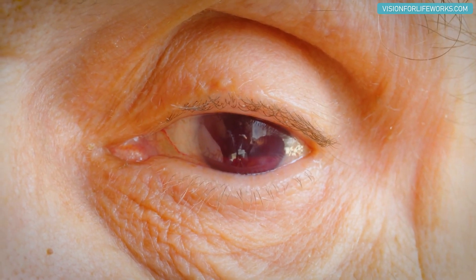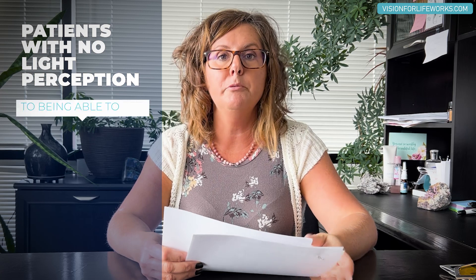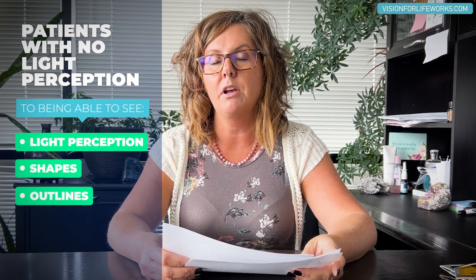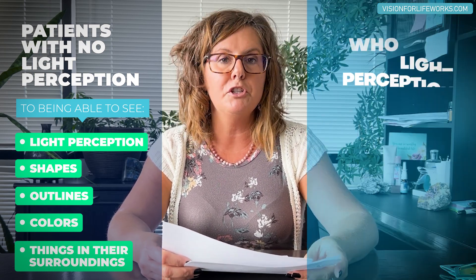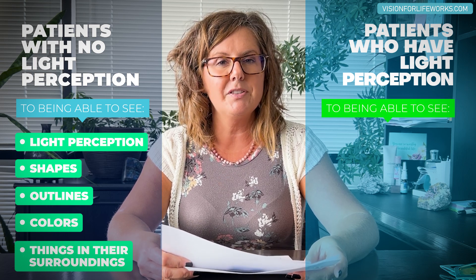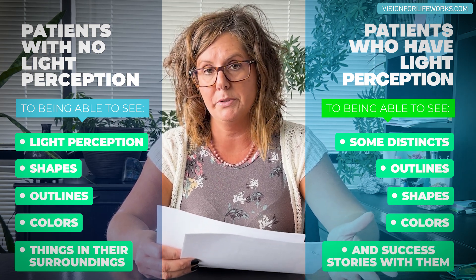They don't mention other forms of light, but this is the reason why we continue to suggest that Syntonics is helpful for people who have actually been declared blind. Even if a person has only light perception or no light perception, we personally have cases ourselves of individuals who went from no light perception and complete darkness to being able to see light perception, shapes, outlines, and colors — things in their surroundings so that they can move around in the world. In patients who have light perception and can see some distinct outlines, shapes, and colors, we've had a wide variety of success.